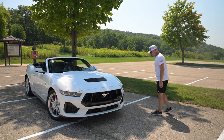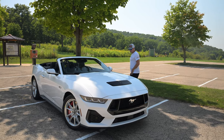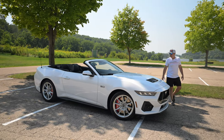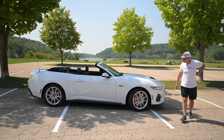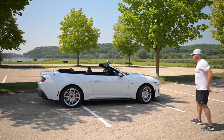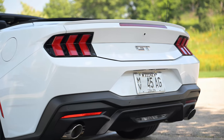When you swing around the side and look at the lines, it's got that classic Mustang look, that American muscle. Some will say it's got a little bit of the Camaro kind of lines to it. I get that a little bit on the rear end, but look — why fix what's not broken?